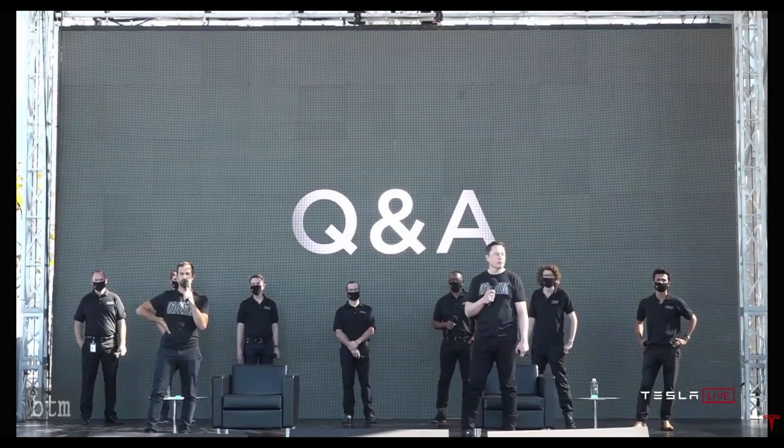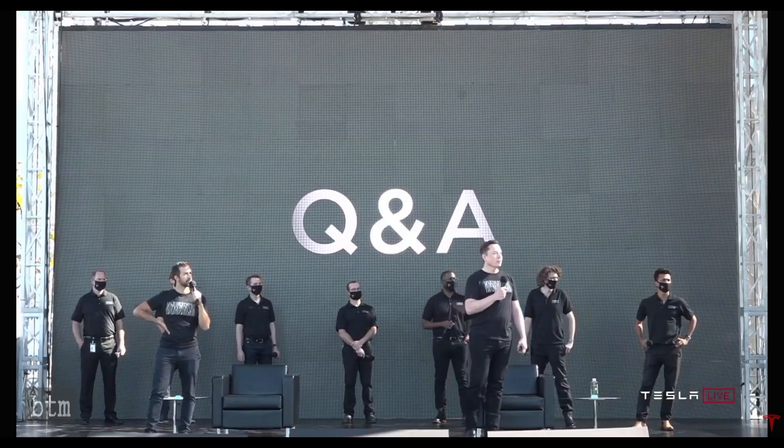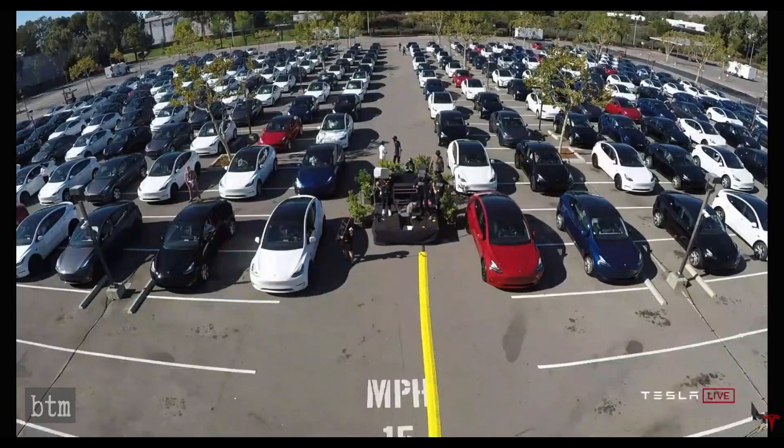Hi, Elon. To your left here in the white Model Y. Ryan McCaffrey from the Ride the Lightning Tesla podcast. Curious about Cybertruck — it was interesting to see where you had it on the battery technology front. I'm sort of curious what you see for it on the production front. Is its volume — you know, trucks are so popular in America — do you see its volume equaling the Model 3 or the Y in the future?